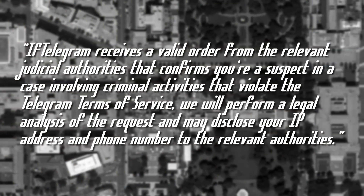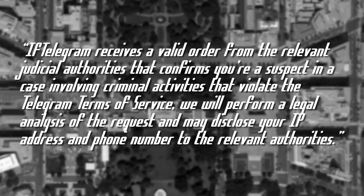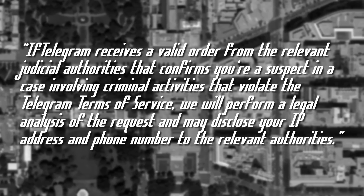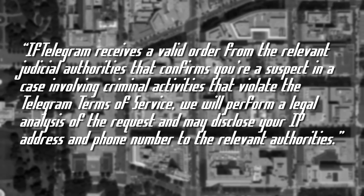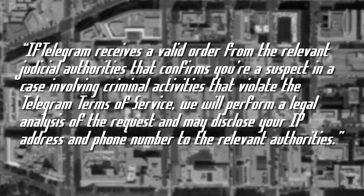Prior to this update, Telegram's policy only mentioned compliance of this sort in regards to terrorism cases. Now it states: 'If Telegram receives a valid order from the relevant judicial authorities that confirms you're a suspect in a case involving criminal activities that violates Telegram's terms of service, we will perform a legal analysis of the request and may disclose your IP address and phone number to the relevant authorities.'